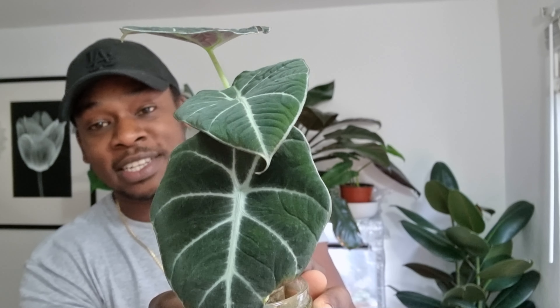The second Alocasia I really wanted to add was the Black Velvet, and I've done it — I've got it growing in pond moss and it's doing absolutely phenomenal. It's lost two of its original leaves but replaced them with two even more gorgeous, slightly bigger leaves. I'm really happy to have this one. Look at it — how can you not want this plant in your collection? It's so eye-catching, really beautiful.